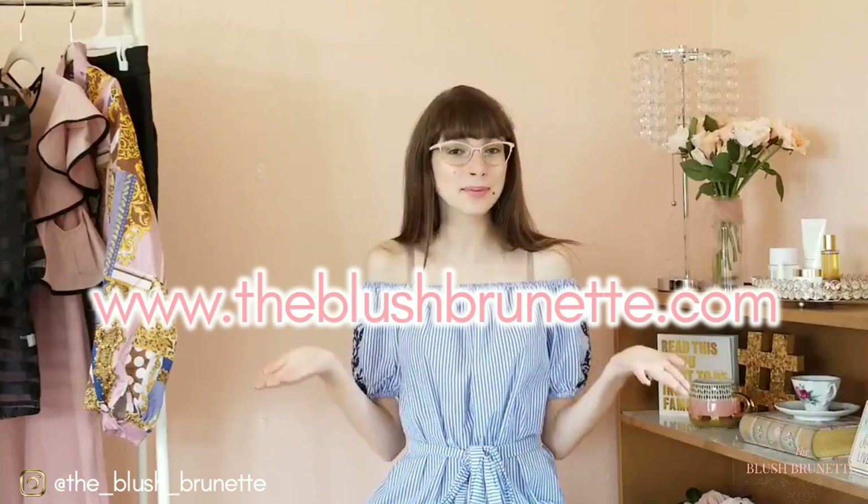Hey everyone, it's Jordyn and welcome back to my YouTube channel The Blush Brunette, where I give you real and easy ways to shop and style yourself confidently. Welcome to the second video in my outfit of the week series, posted every Monday and live on my blog. You can follow along at www.TheBlushBrunette.com — make sure to subscribe to my newsletter so you never miss a new blog post.